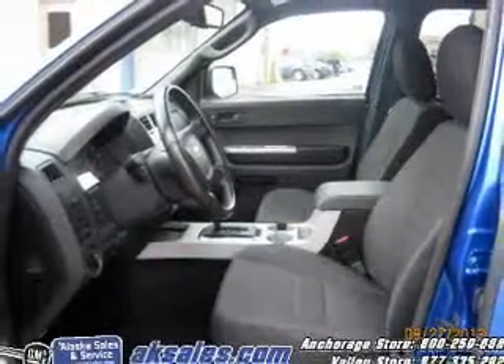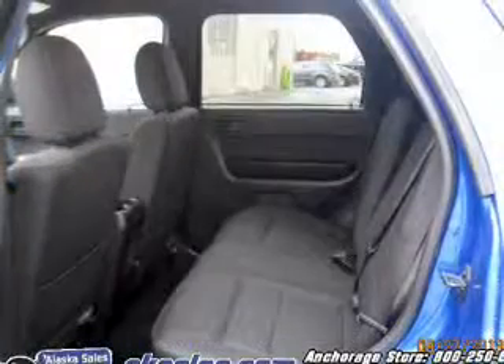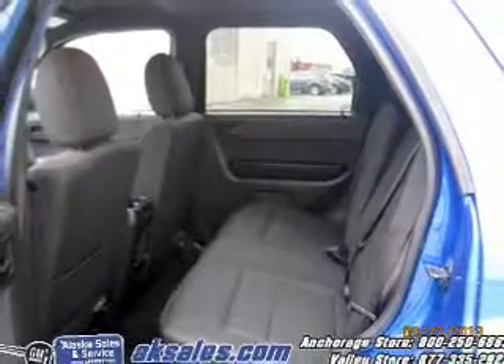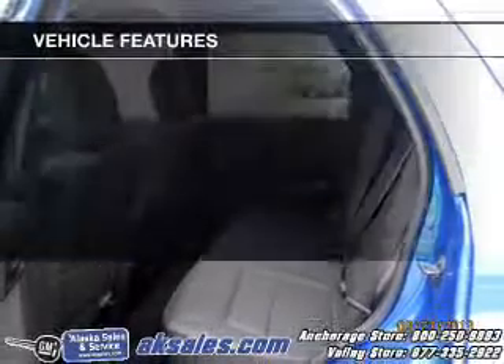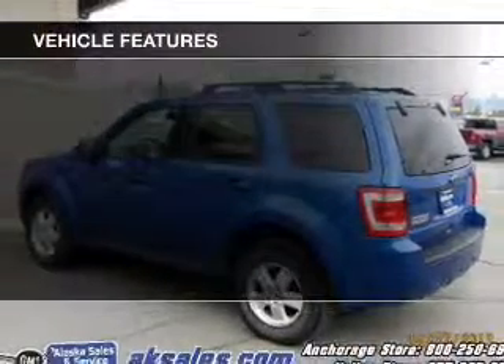The powertrain includes four-wheel drive with an efficient four-cylinder engine connected to a smooth-shifting six-speed automatic transmission. You will appreciate the safety feature of anti-lock brakes. And with these notable features, you won't want to miss out on the opportunity to own this amazing ride.